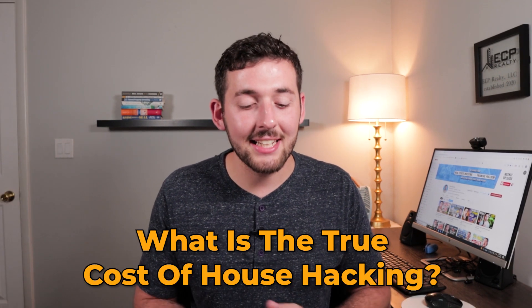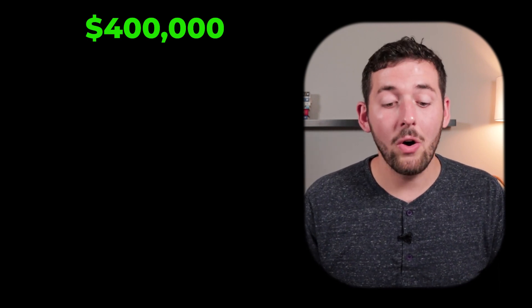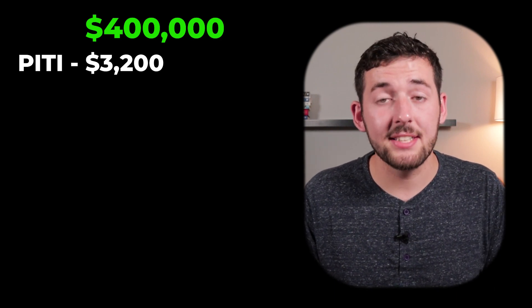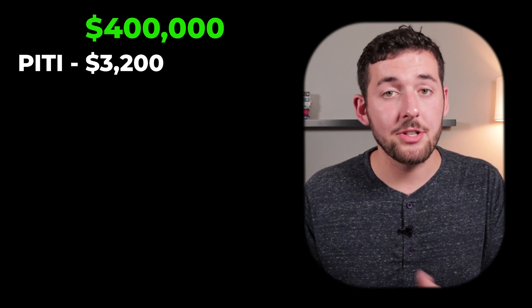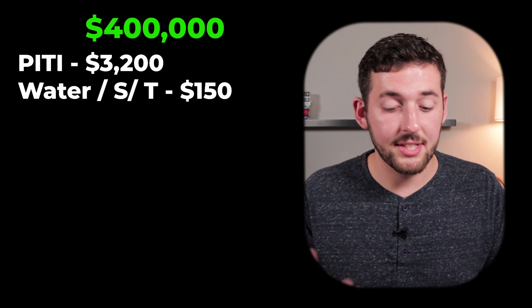What is the true cost of house hacking and how much money do you actually save? This is extremely important so that people keep their expectations realistic. Let's break this down starting with expenses. Let's say we're purchasing a $400,000 property where your principal, interest, taxes, insurance, and PMI all equal $3,200 a month. There are going to be additional expenses — for example, if the property only has one water meter, you'll have to pay for water, trash, and sewer, so let's put $150 a month towards that.